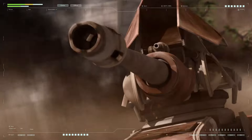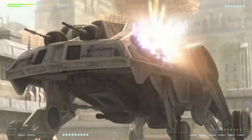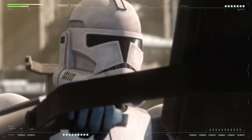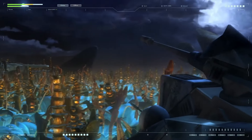The AT-TE heavy walker was a symbiosis of a powerful tank and a capacious armored personnel carrier, and was one of the most popular ground combat vehicles in the Grand Army of the Republic. In the Star Wars universe, the AT-TE was produced in the hundreds of thousands each year and actively participated in various battles of the war, from small skirmishes to large-scale engagements.